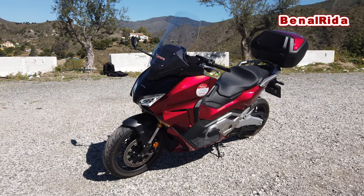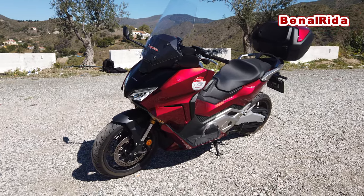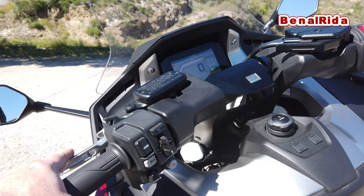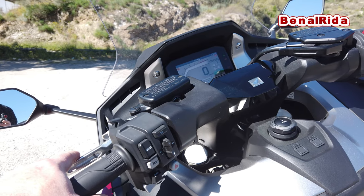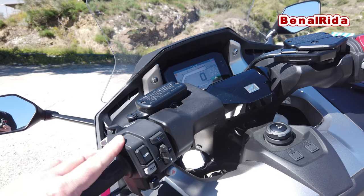Let's have a look at the controls, display, and storage space. On the left-hand side we have the rear brake, which is adjustable in six different steps. The right brake, or front brake, is also adjustable in six different steps.